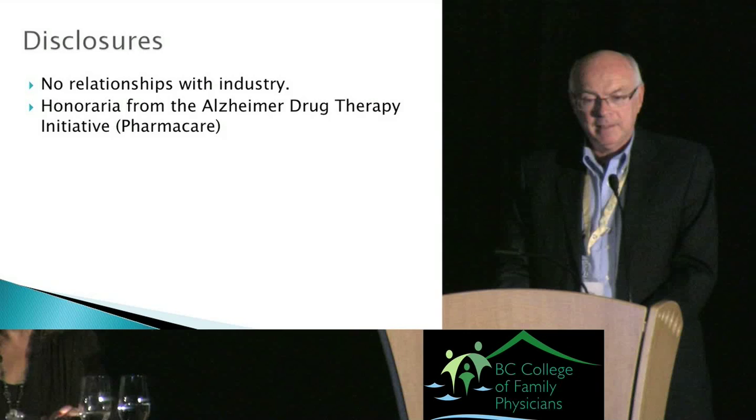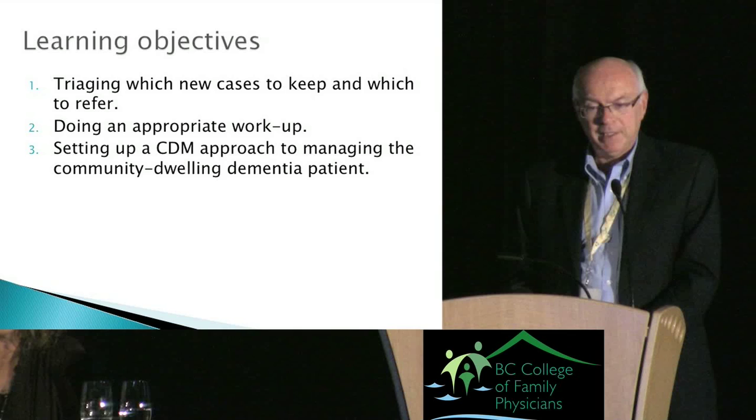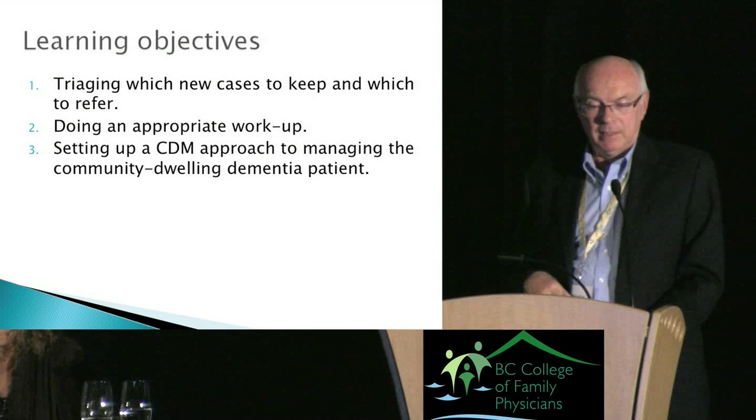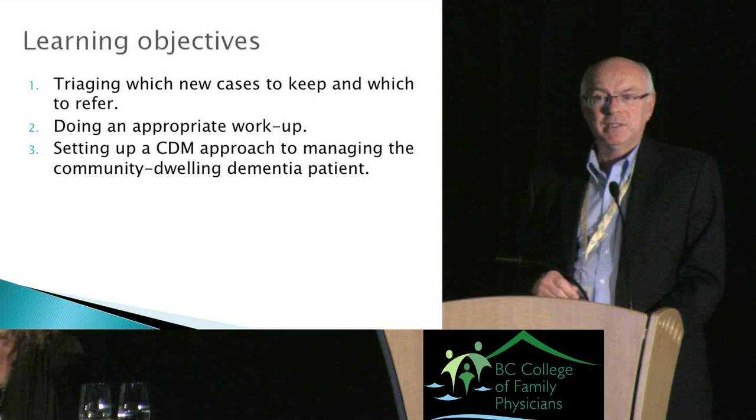My objectives for today are these: first, how would you pick out the so-called low-hanging fruit — the straightforward, stereotyped Alzheimer's patients from the more complex ones? Then, how would you do a proper workup, which you'll need to spread over a number of visits? And having diagnosed these patients with dementia, how are you going to do a follow-up program using chronic disease management principles?